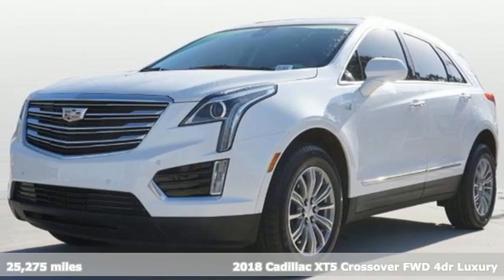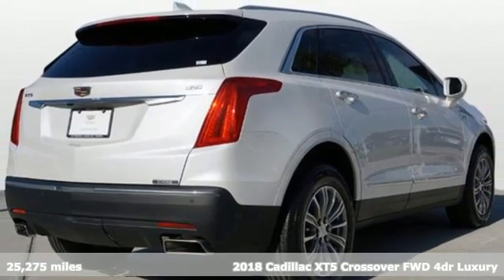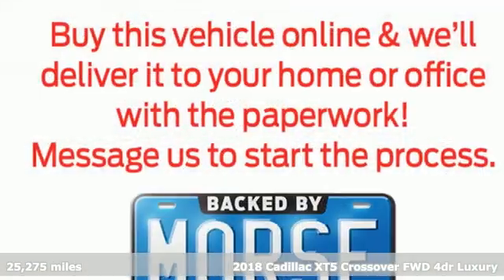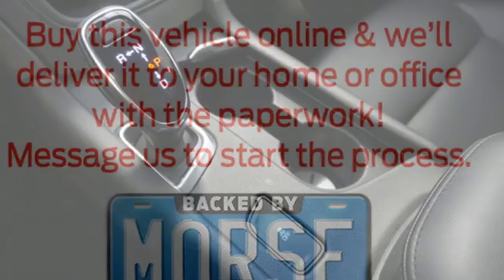Here's a 2018 Cadillac XT5 crossover. Smart and intuitive, driving this XT5 will feel like second nature. It comes with the features you need and, better yet, want.